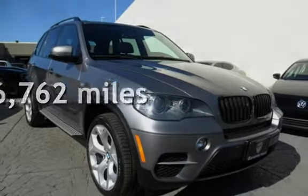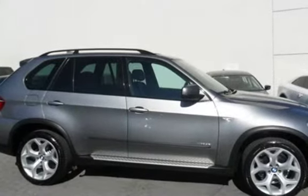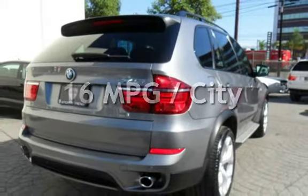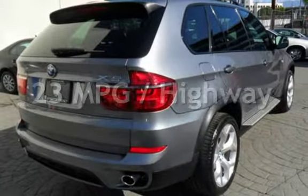This BMW is a great value with less than 47,000 miles on the odometer. Estimated fuel economy for this vehicle is 16 miles per gallon in the city and 23 miles per gallon on the highway.